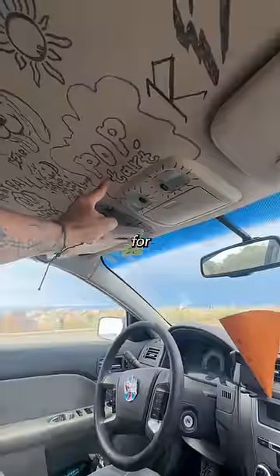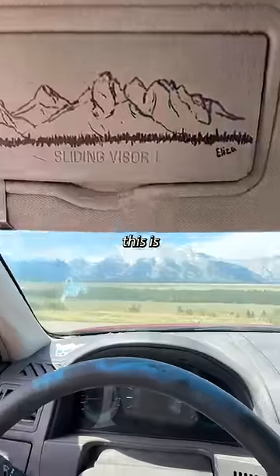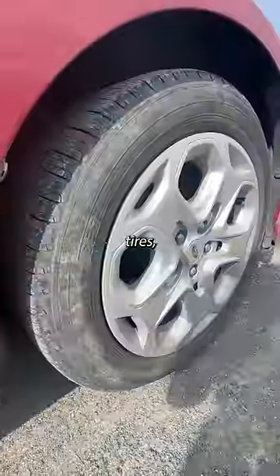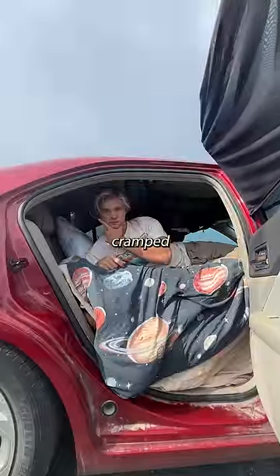I've been living on the road out of my car for almost two years, proving you don't need a fancy van or RV to get out there, and this is a tour of my setup. It's a 2012 Ford Fusion I got for $1,500, and now it has 223,000 miles. I've got some used tires, great for off-roading to cool camp spots, and no roof rack because I like being as cramped as possible.